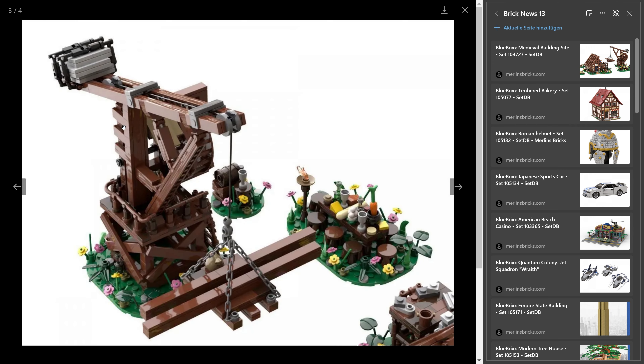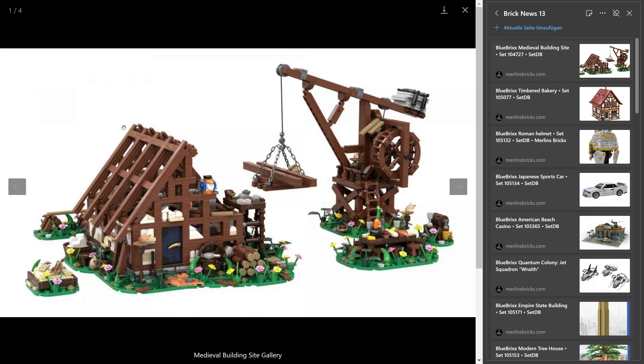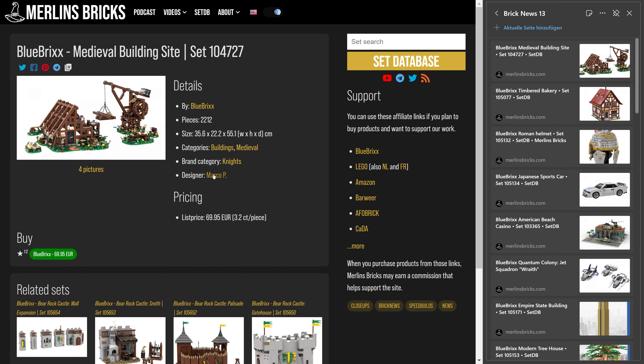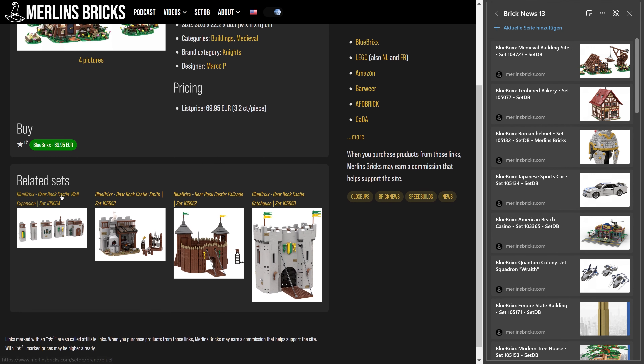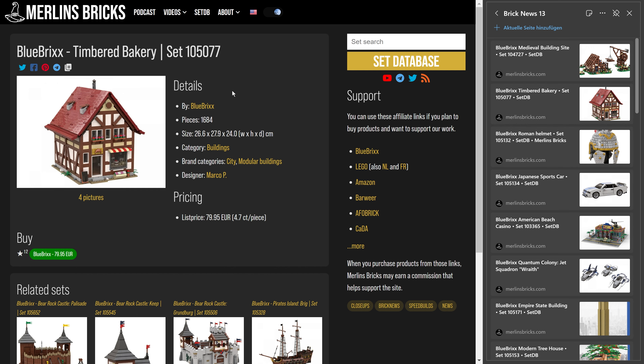It's not a building that gets you super excited — it's not like the Blaustein Castle, the huge medieval castle that is now at around 17,000 pieces. But it is a construction site that can enrich a lot of medieval or high fantasy builds. It's designed by Marco, who very recently did the medieval farmhouse, and he's also behind the new Beer Rock Castle that Blue Bricks has announced.